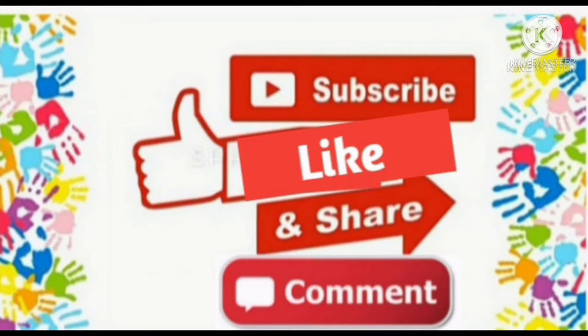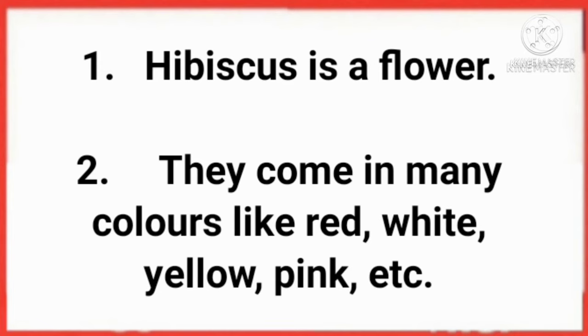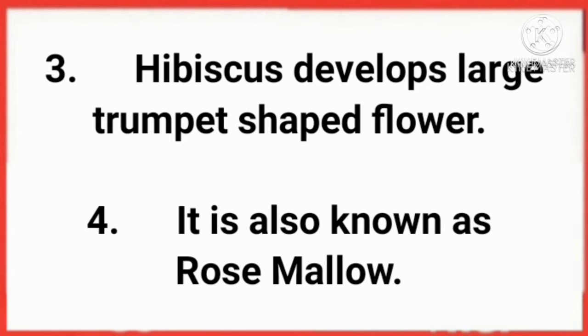Hibiscus is a flower. They come in many colors like red, white, yellow, pink, etc. Hibiscus develops large trumpet-shaped flower. It is also known as rose mallow.